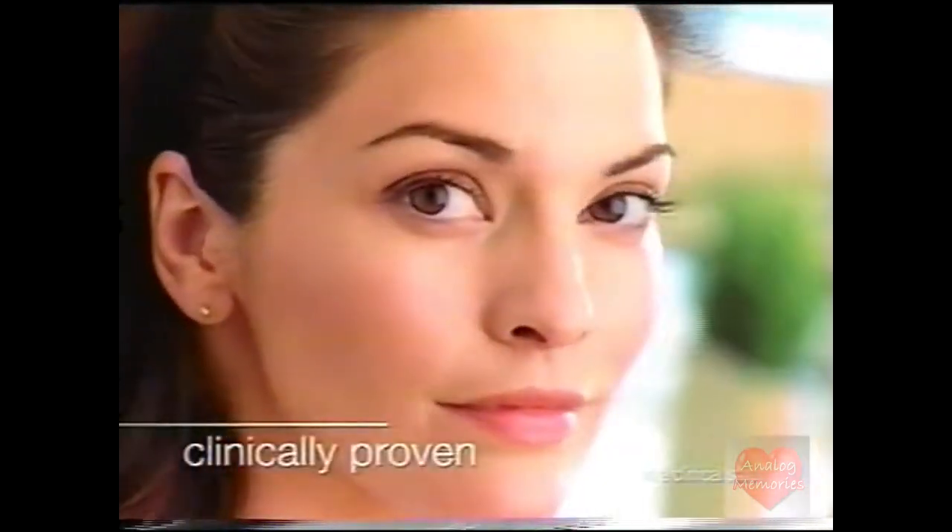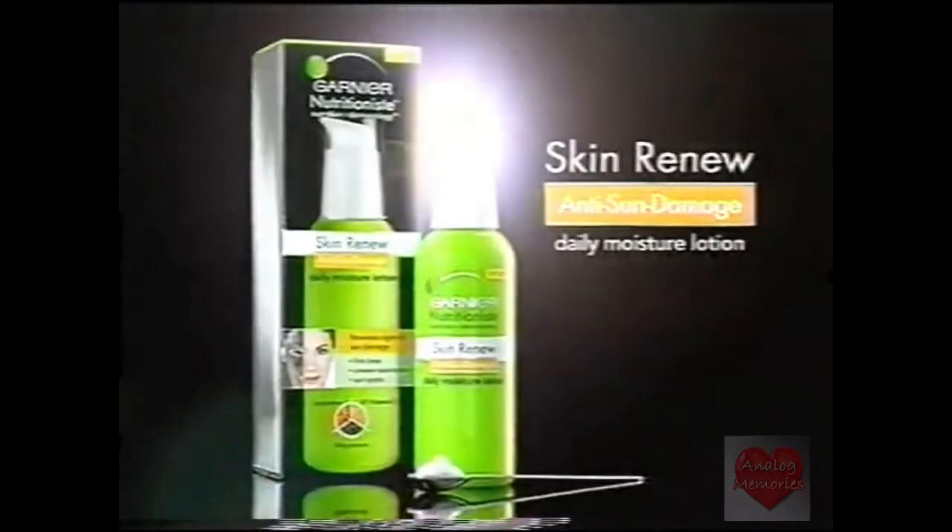Revealing brighter, more even tone. Your skin looks luminous. Skin Renew Anti-Sun Damage.